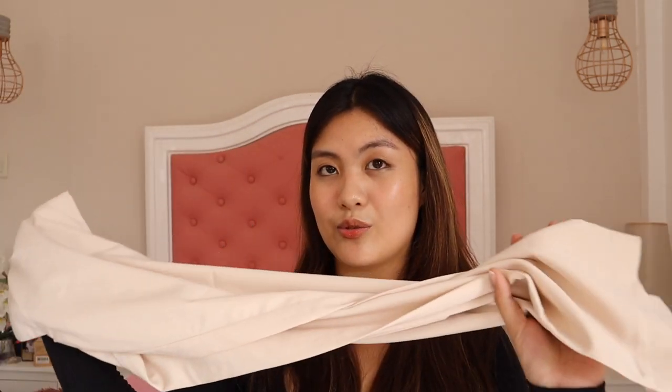Next is this tailored pants in khaki. I got small — I sized down. The material is very light and soft, which I love. It's very comfy to wear. I think this is the only pants I have which is not too long for me. I was about to get medium but good thing I changed it to small because it fits me perfectly.